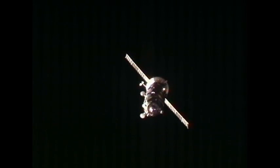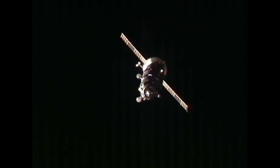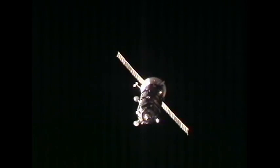Alexander Kaleri, one of the most experienced space travelers in history, is at the controls of the telerobotically operated rendezvous system in the Zvezda service module in the Russian segment of the International Space Station, guiding in the Progress 40 for its docking a short time from now.